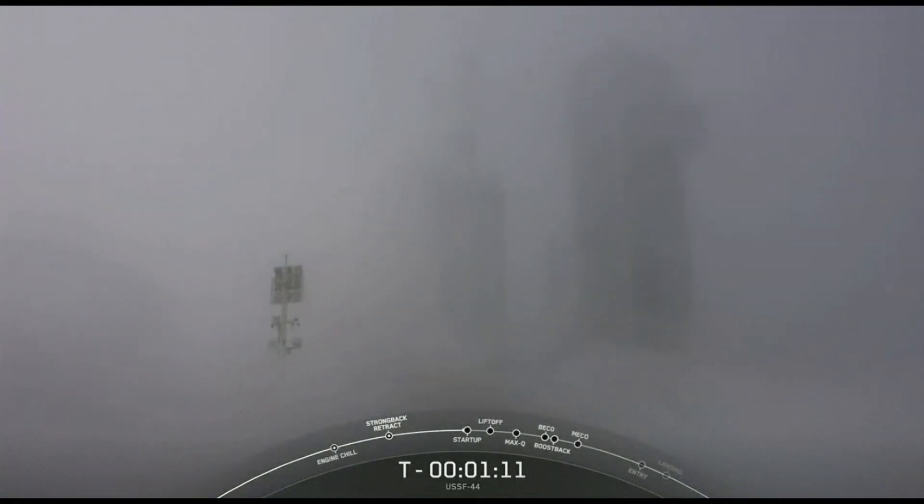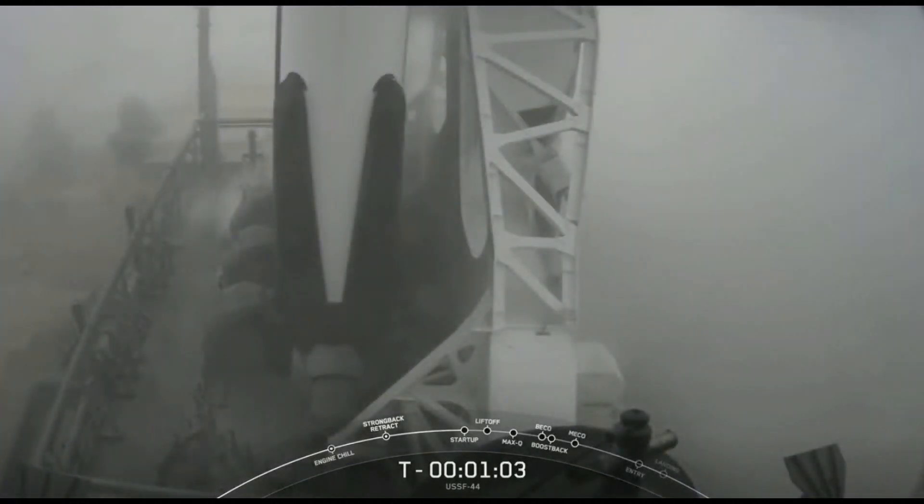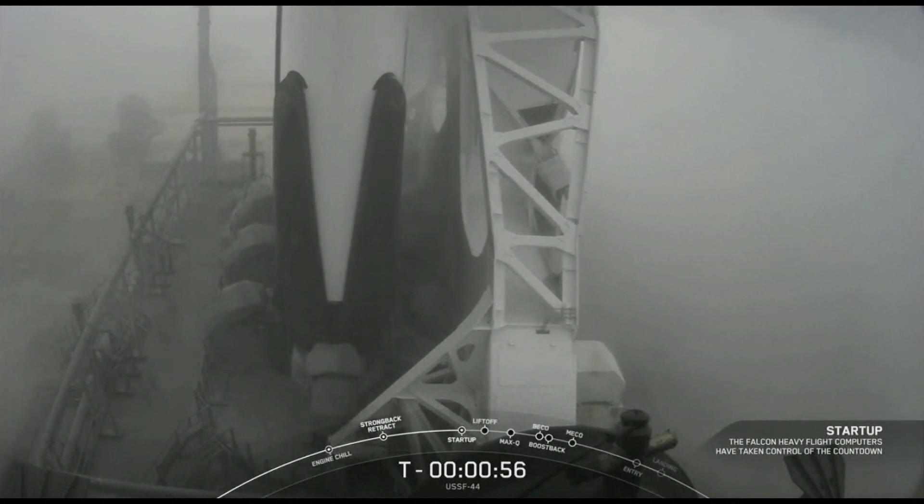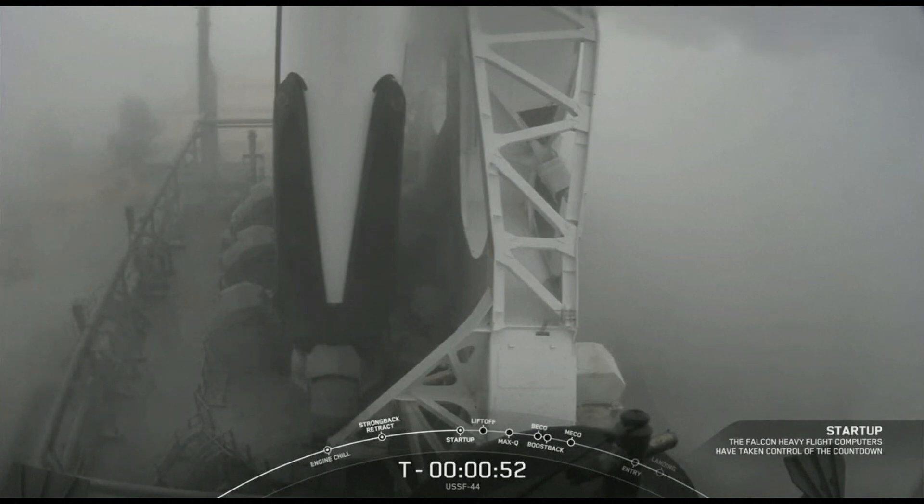Next we'll hear the call out that Falcon 9 is in startup. Falcon Heavy is in startup. At this point in time, Falcon Heavy's onboard flight computers have taken over the launch countdown.